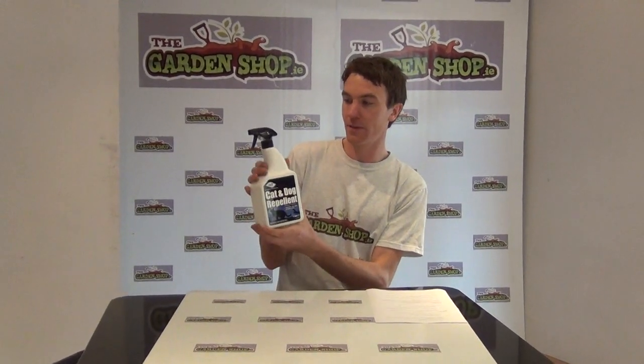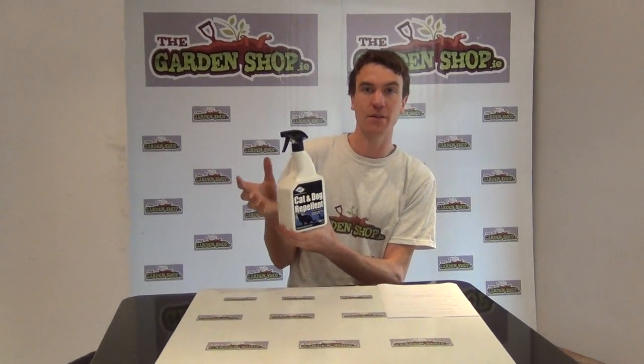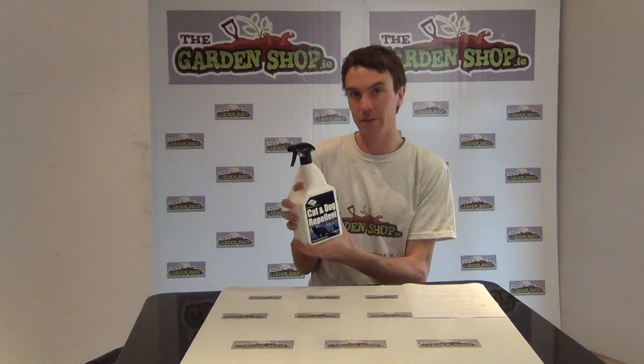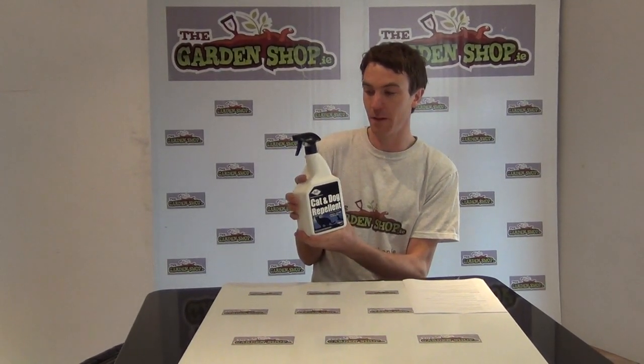It's quite handy for certain circumstances where you have issues of dogs or cats, or even other animals, coming into your garden or maybe in areas of your garden that you don't want them, such as in herbaceous borders, on gravel areas, or even on your vegetable plot.